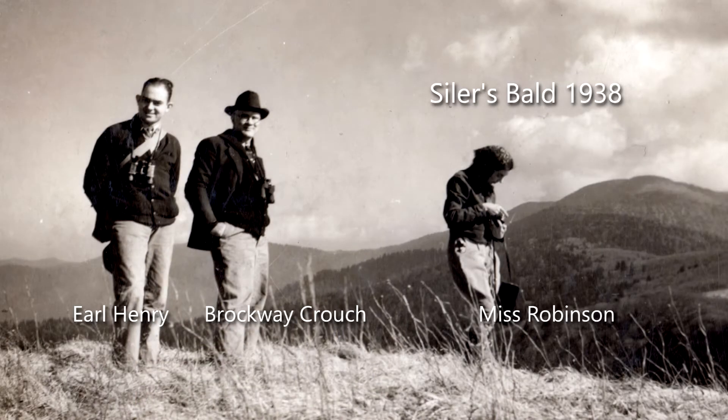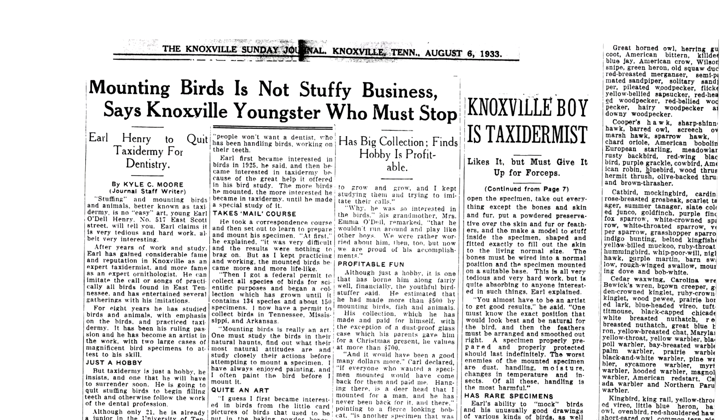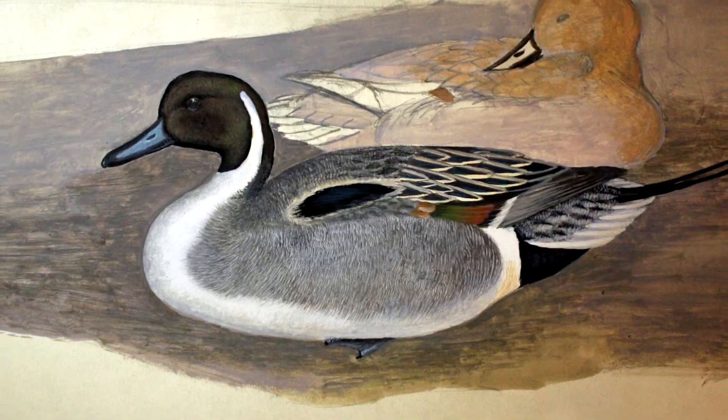Within two years, he returned to Knoxville as a dentist. Believing that no patient would want a dentist handling birds, Earl Henry began preserving them on canvas instead.